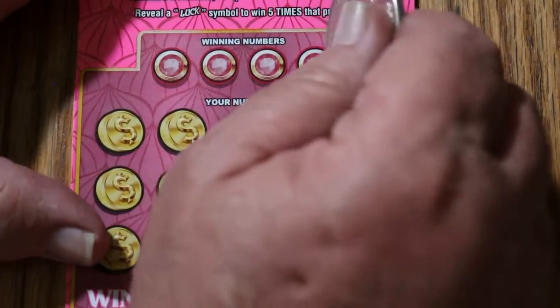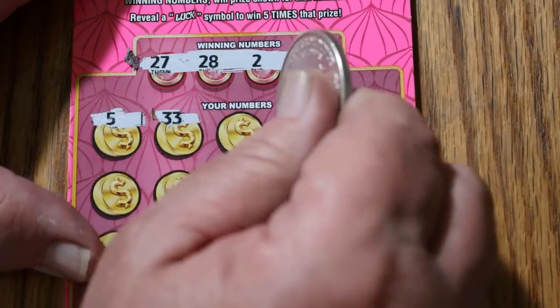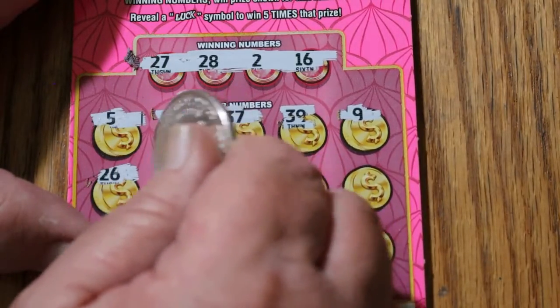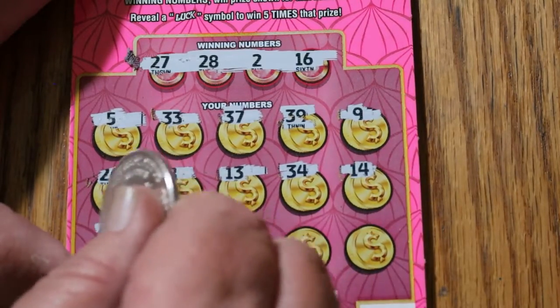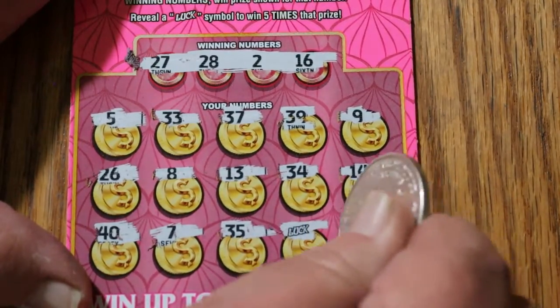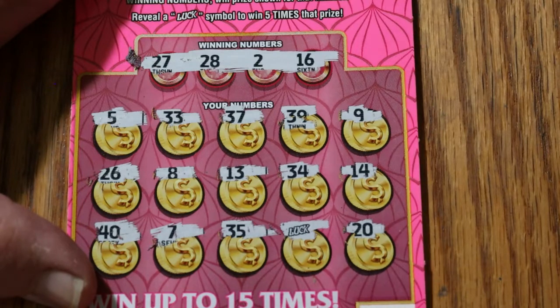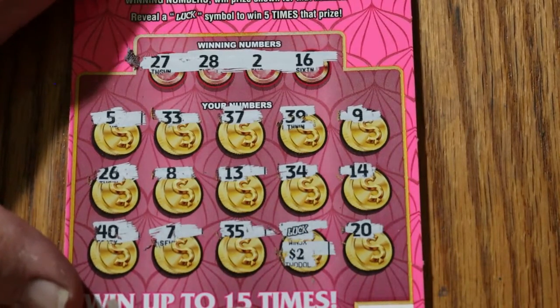Ticket 35. Numbers: 27, 28, 2, and 16. Board: 5, 33, 37, 39, 9, 26, 8, 13, 34, 24, 14, 40, 47, 35. There's the luck symbol! And 20. So we got a 5-times multiplier. We are surprised — it's not a 1, it's a 2. So that's a $10 win. That's good.